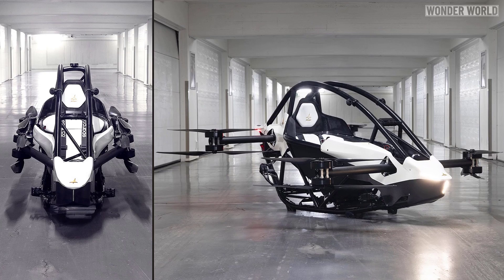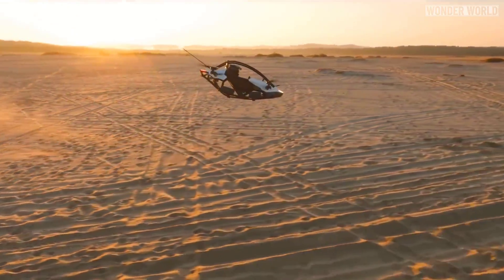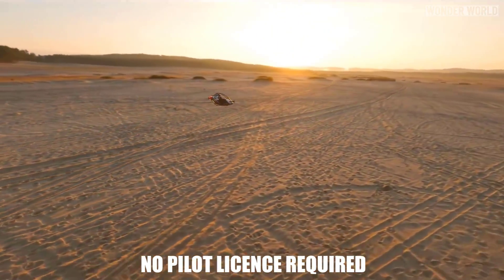The Jetson 1 can fold to just 90 cm wide in seconds and can fit in a van, pickup, or trailer. It also has tiny wheels which allow it to be rolled by one person. Because it's so small and lightweight, it only has a pilot weight limit of 95 kg, but you don't need a pilot license to fly one.